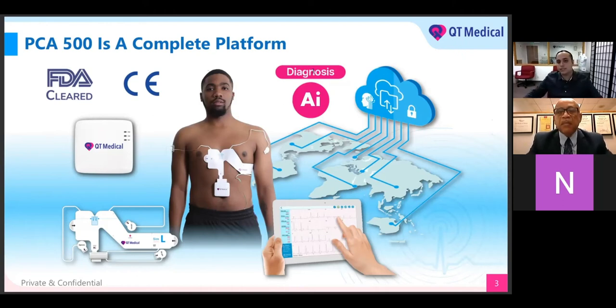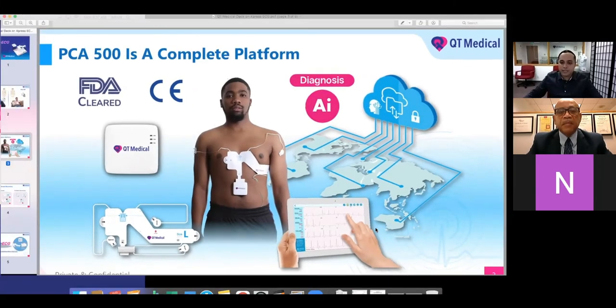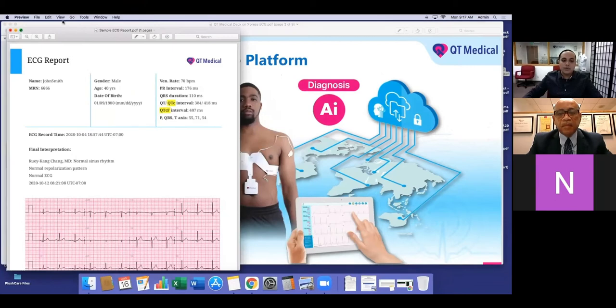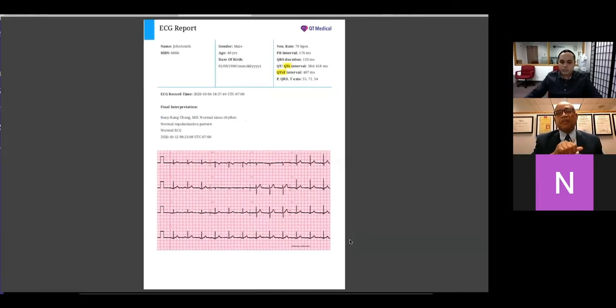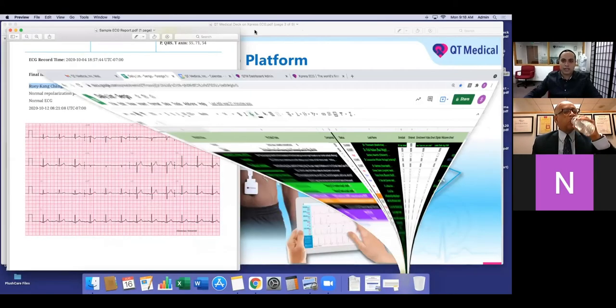One cool thing I want to show you is where it says AI diagnosis — that's a fancy way of saying instant preliminary interpretation. When you get the ECG, it won't say final interpretation; it'll say preliminary interpretation. Everything is printed out. The only difference on the preliminary interpretation is it won't have the physician's name — that's literally the only difference. The ECG will have the demographics, auto calculations, and the time it was recorded. To finalize it, the physician goes into the dashboard, types in their name, looks at the preliminary interpretation, agrees with it, and hits submit.